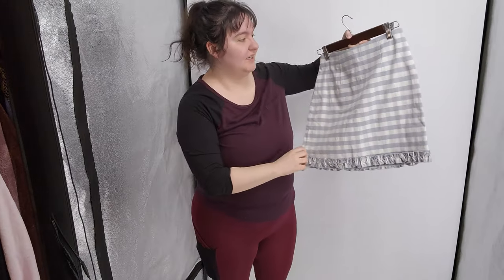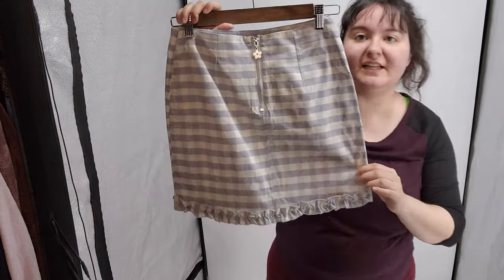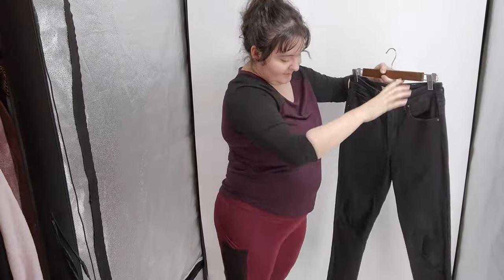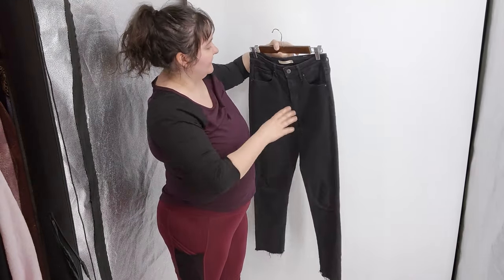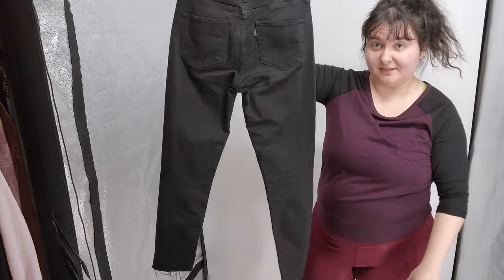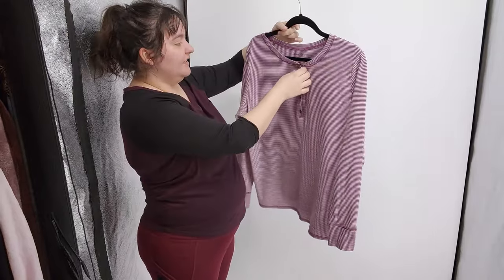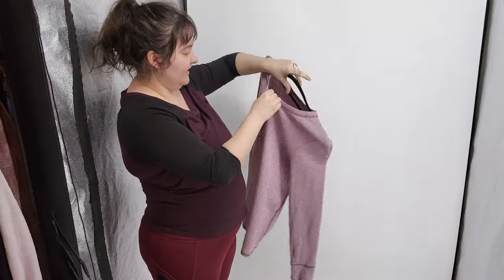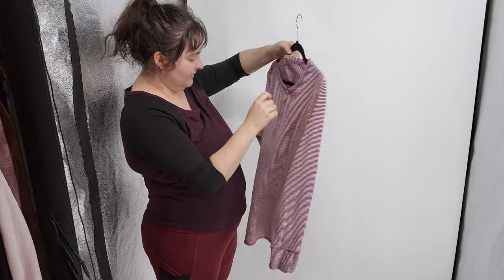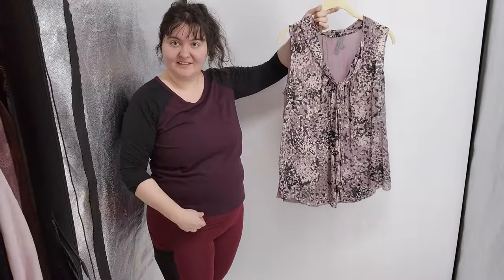Next was this super cute Urban Outfitters pencil skirt in a size small - it's got a little flower zipper at the back. Next was a pair of Levi's with raw hem, black, size 28 high-rise skinny 721s. I think there are still people who buy skinny jeans and this is a bet I'm taking to prove that to myself - but if they don't sell I'll adjust my behavior.